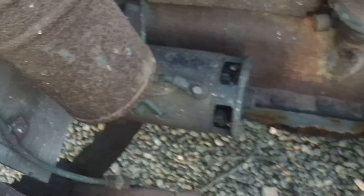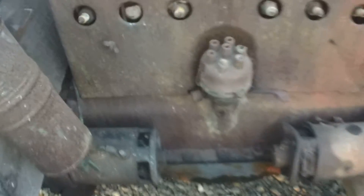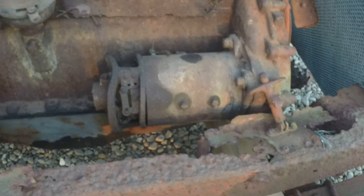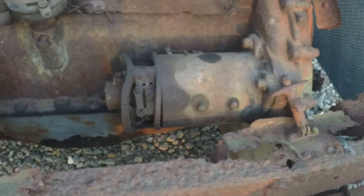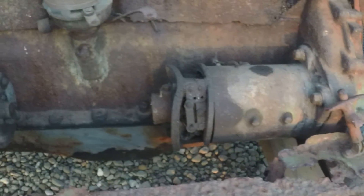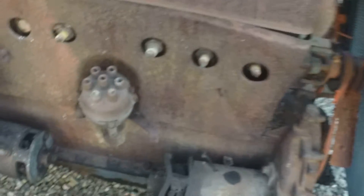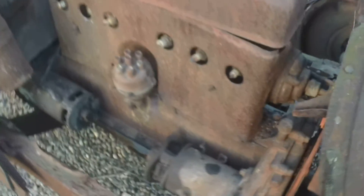A little pump, starter. Gear-driven generator — I'm sorry, generator; they didn't have alternators then. 20 horsepower, 6 cylinder, 1923 open.